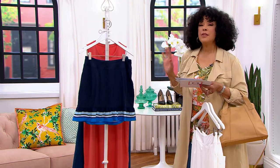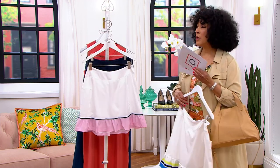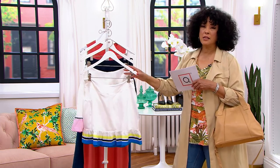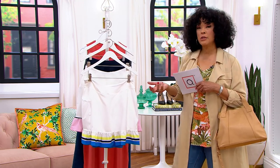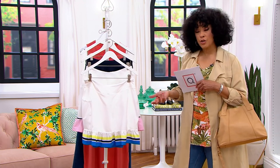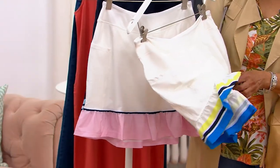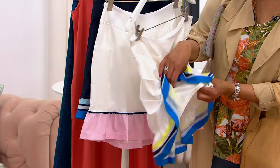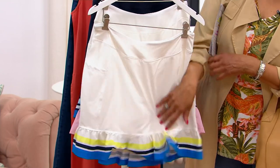The skirt is a poly and spandex blend with a nice hand. This can be a fun outfit for the weekend — errands, sightseeing, vacation. Wear it with sneakers and a cute t-shirt, or throw on a jean jacket with a sandal. It gives you the look of a skirt with all the ease and mobility of shorts, so getting in and out of the car, playing with kids or grandkids, going up and down stairs — no worries.